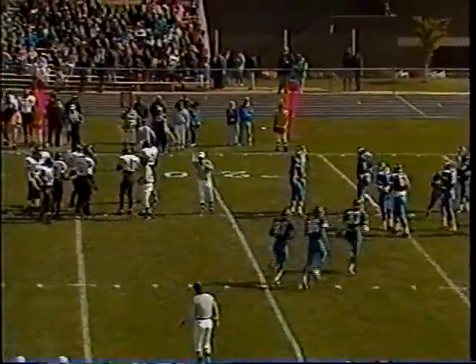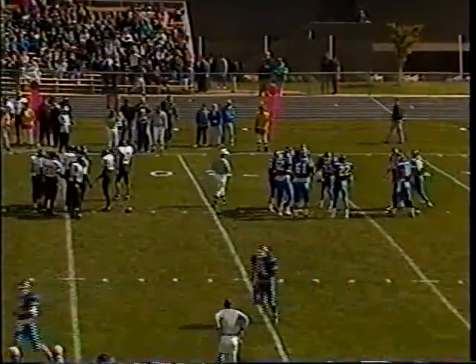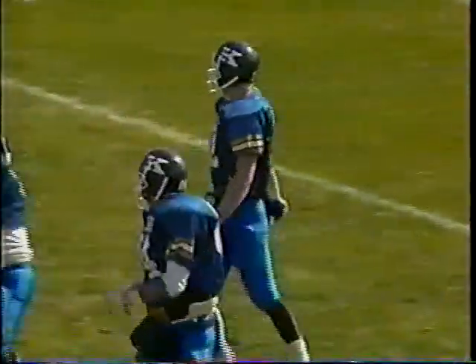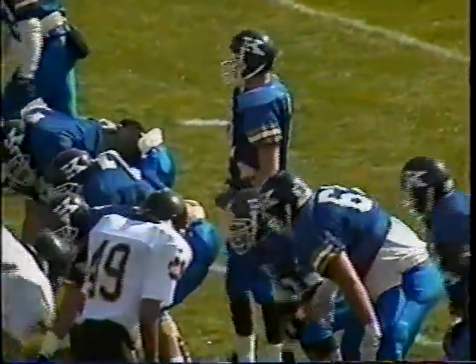Wilson Hookfin — 6'2", 180, out of New Orleans — has All-American potential. He's a preseason All-Nebraska candidate and is really leading this team. He's number 27. Keep your eye on Mr. Hookfin.